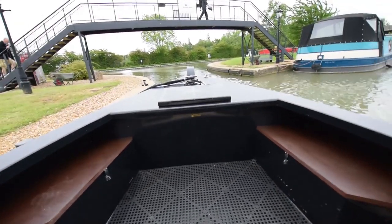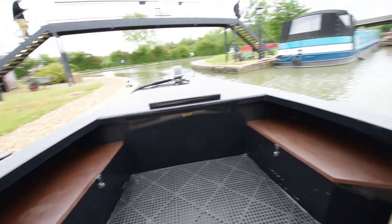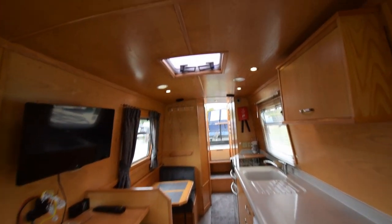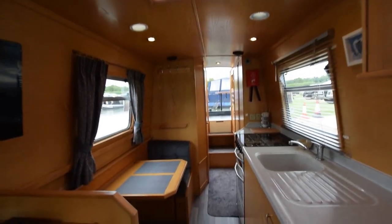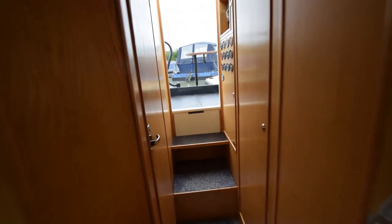The well deck is a good size — nearly four feet long — with storage under those lockers. The central heating on board is a gas-fired hot air system. There's also a Houdini hatch. Hot water is heated by the engine, and if you're hooked up to landline, there is an immersion heater.